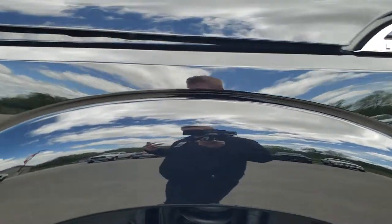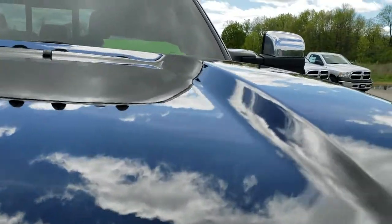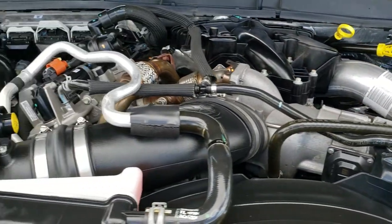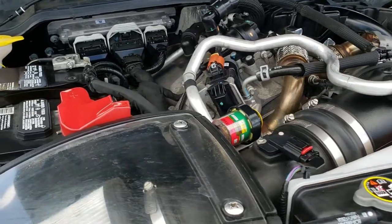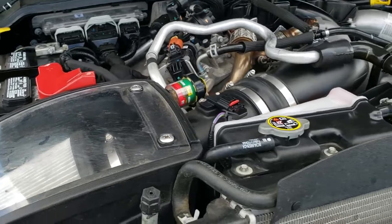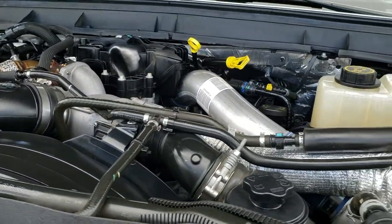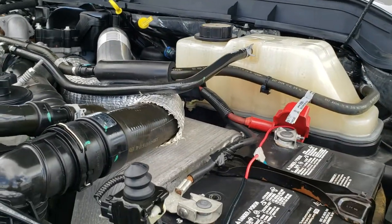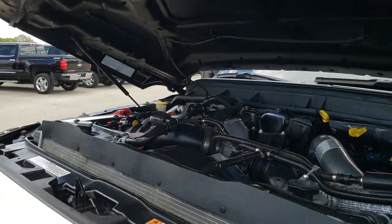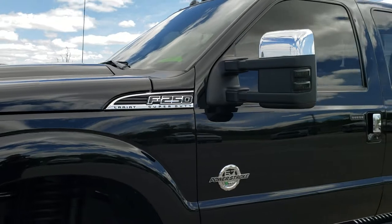I'd personally like to thank you for checking out the video today. Hopefully from this HD video you will have been able to tell just how clean this truck is all the way around, inside and out. Under the hood we have the 6.7 liter Power Stroke Diesel. It has an S&B cold air intake. Engine bay is very clean, runs very smooth. This truck has been fully safetied and inspected by our service shop, has a fresh oil and filter change, all fluids checked and topped off, and has been gone through mechanically 100% and is 100% ready to go.